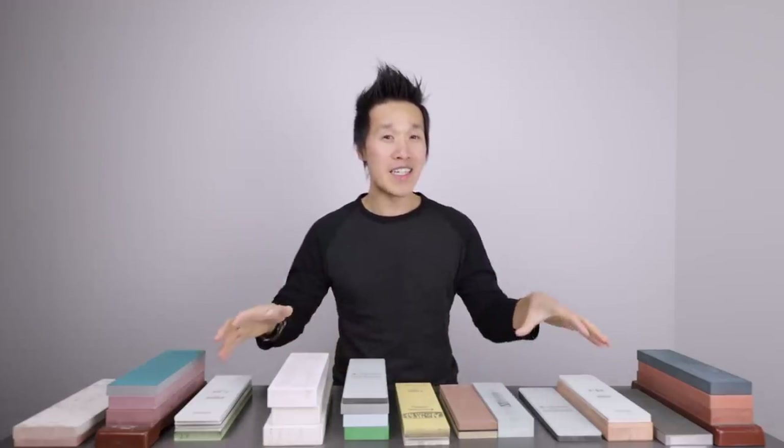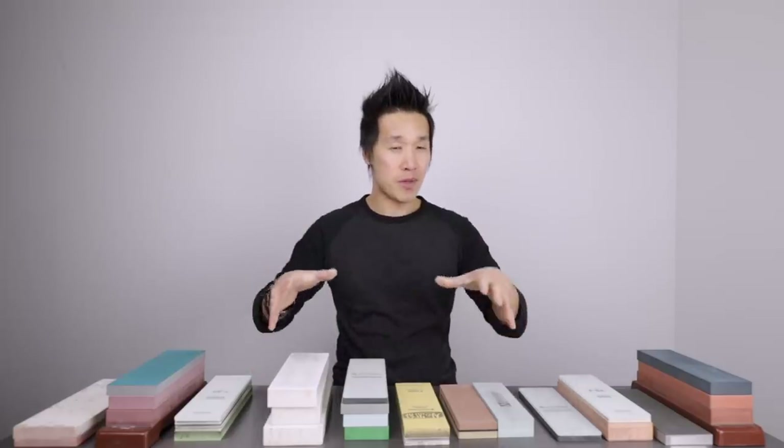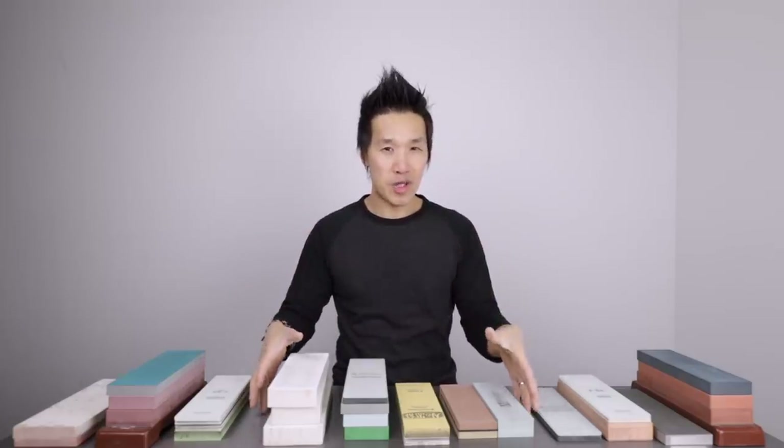Hey guys, welcome back. Ricky here. We are finally here — this is the best sharpening whetstone series, and today we are going to talk about the medium 1000 grit sharpening whetstones.